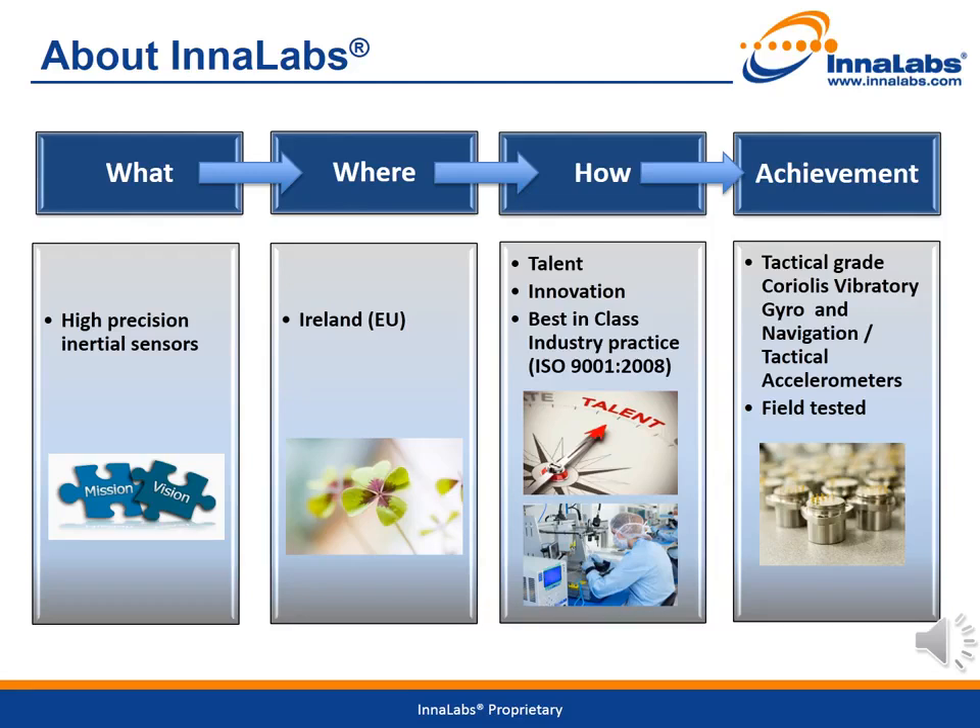First, we look at who is Innalabs. Innalabs' mission is to produce, develop and deliver high-precision inertial sensors. The company is established in Ireland and employs 54 people, most of them talented engineers who drive innovation and best-in-class industry practice. We are ISO 9001 certified. Our commitment to innovation can be seen through our presentations at the respected ISS Gyro Technology Symposium in Karlsruhe. In 2013, we presented our innovative CVG gyro design; in 2014, on the use of our CVG gyro for light northfinder applications; and in 2015, our paper on quartz pendulous accelerometers for navigation and tactical grade systems, on which today's seminar is based.